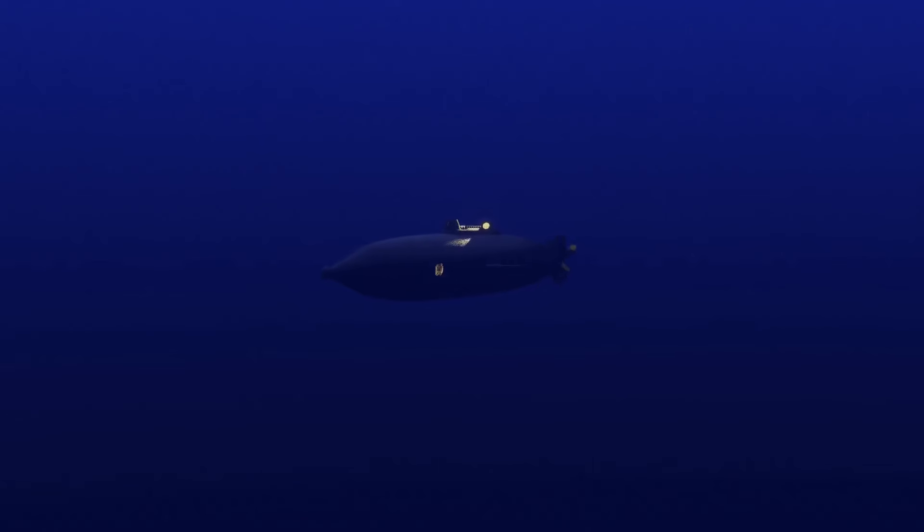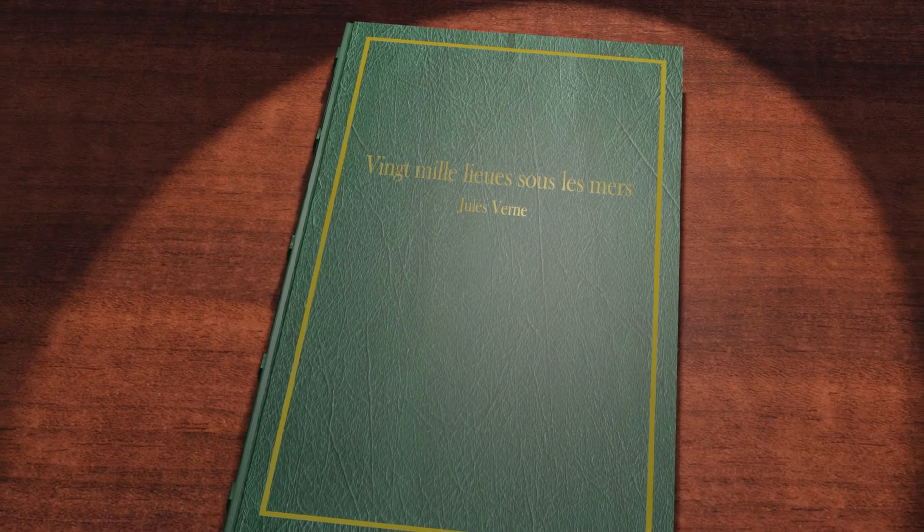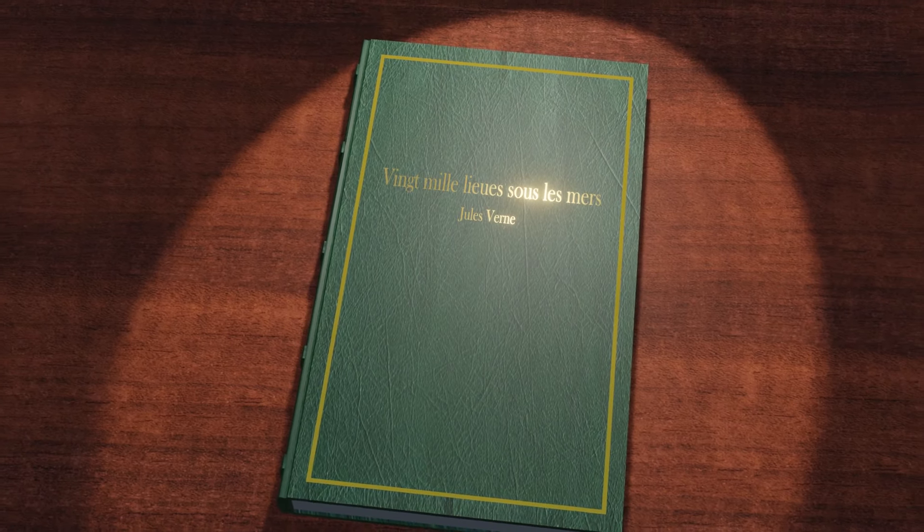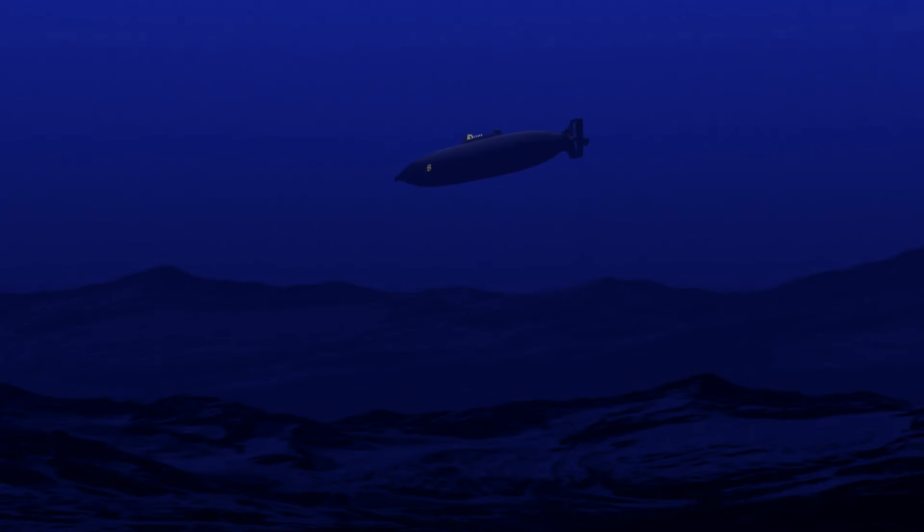Somewhere beneath the surface lies not so much the future, but vengeance — at least, if your name is Nemo. The Jules Verne classic 20,000 Leagues Under the Sea brought us the Nautilus, at a time when submarine warfare was a concept yet to be fully realised. But our knowledge of the iconic submarine is tempered by a cloak called Translation. Join us now as we consider this iconic artefact of science fiction.